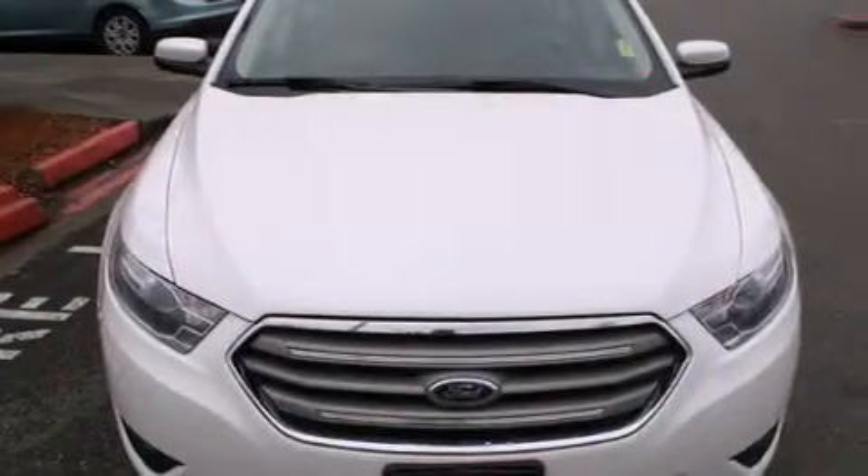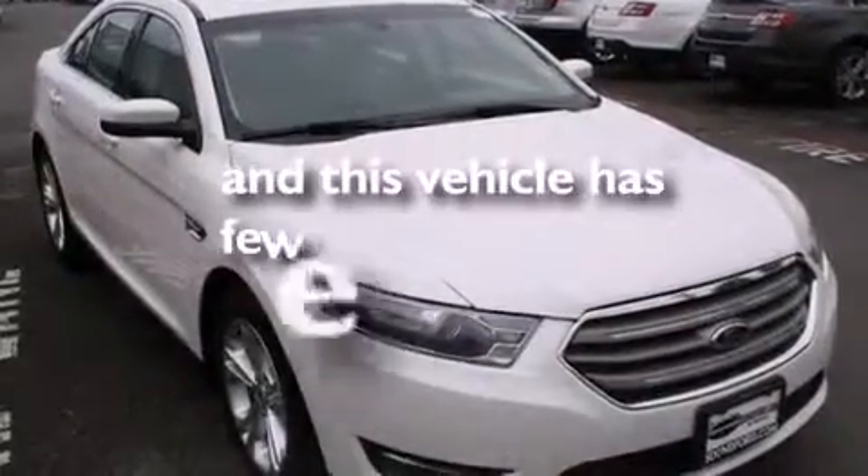Steering wheel mounted controls, an auto dimming rear view mirror, a rear window defroster, and this vehicle has less than 35,000 miles.